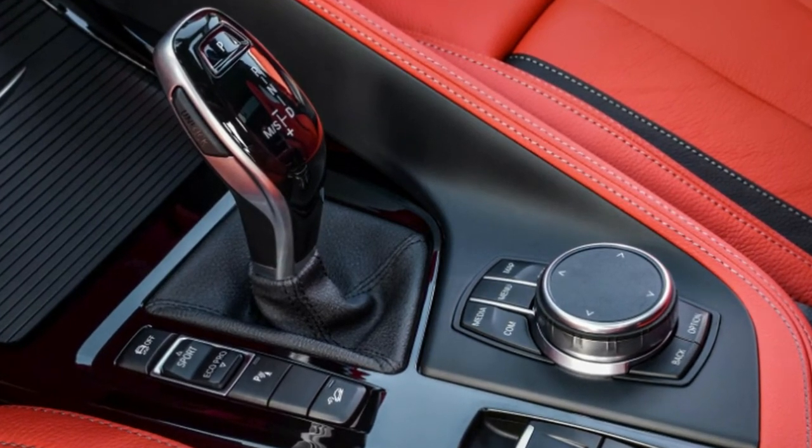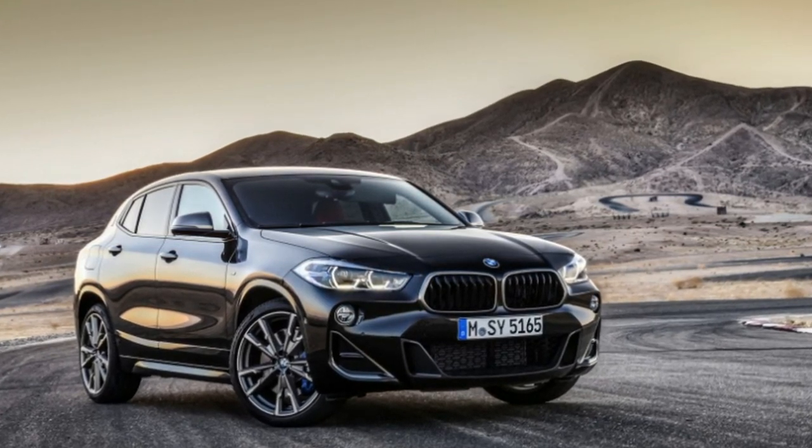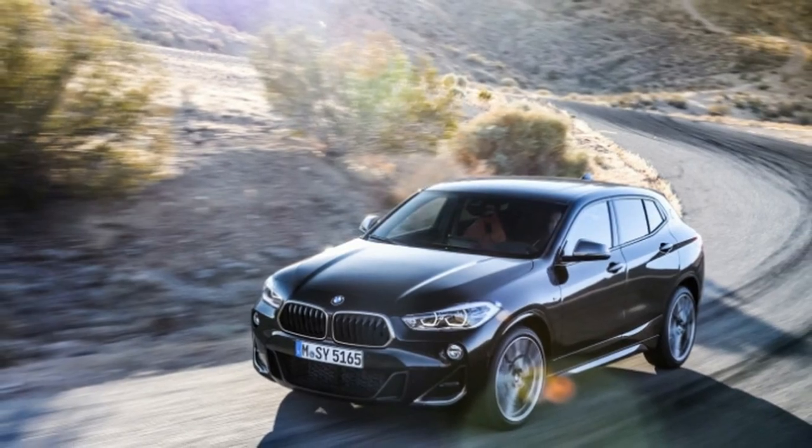BMW says the X2 M35i's production is slated to begin in November, and for European markets in March. Pricing and market-specific availability has not yet been announced.